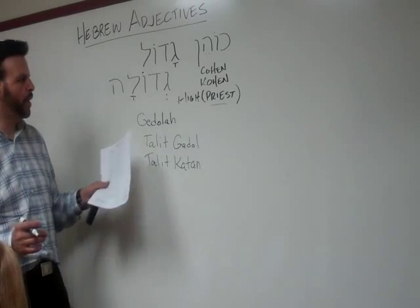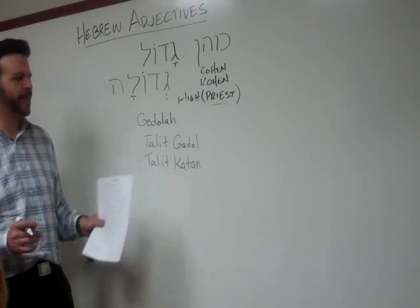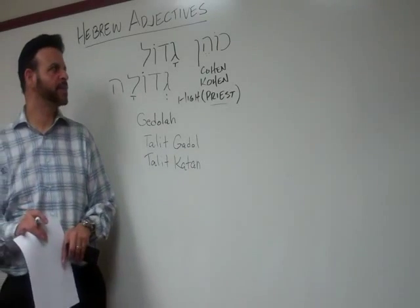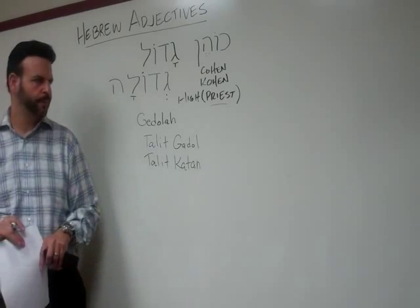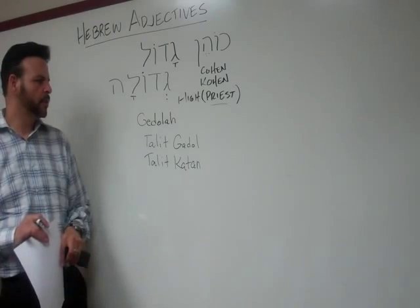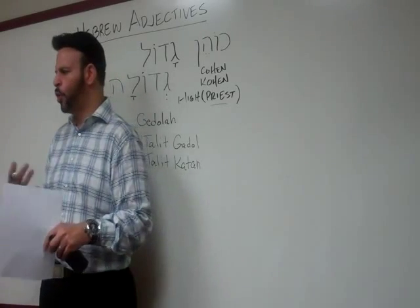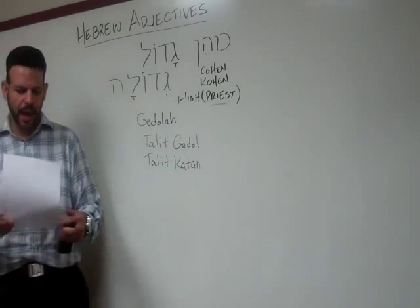So we are able to use gadol for the kohen and gadol for the talit. How would I say priest? Kohen. How do I say high priest? Kohen gadol. How would I say a talit that is large? Talit gadol. How about one that is small, worn under clothing? Talit katan.